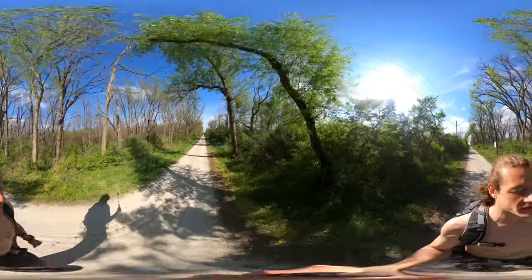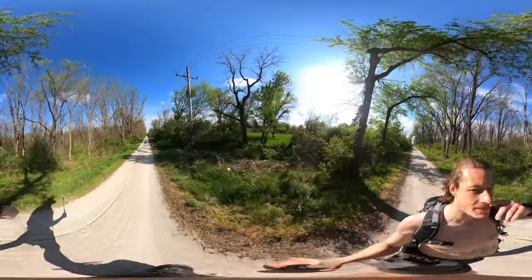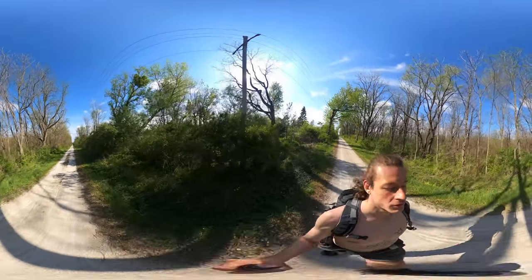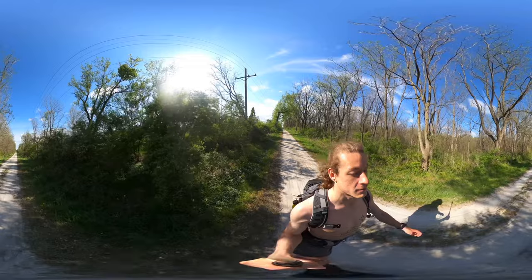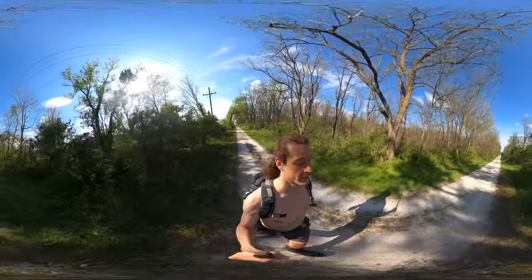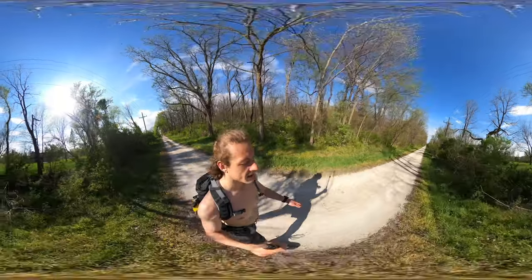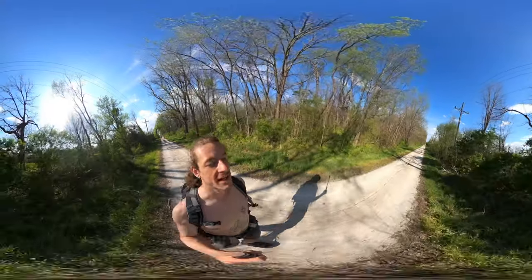Similar to the North Branch Trail in the northern suburbs, which I actually biked yesterday. I put up 13 miles starting from Willow Road in Northfield to Dempster Road, like the Harms Woods area, and back. That ended up being 13 miles — it was nice. First bike ride of the spring slash summer. So 13 miles is great, and that's one of my favorite paths. Shout out bike paths.